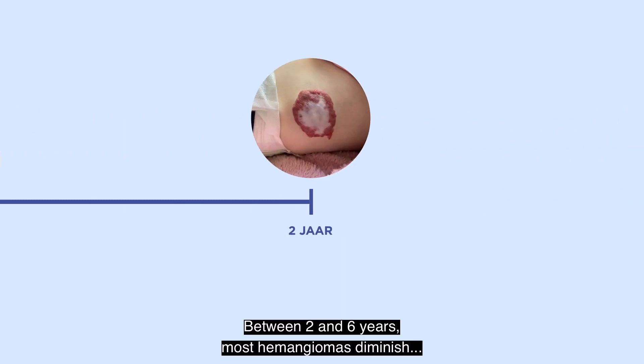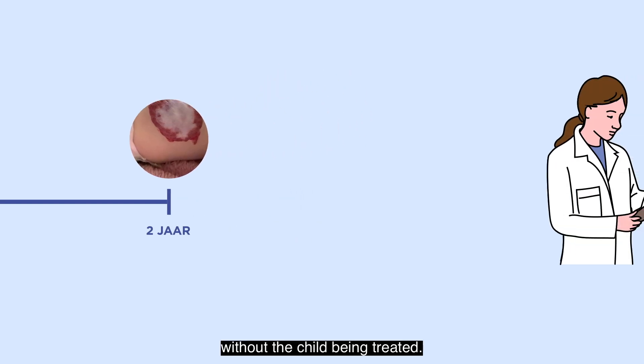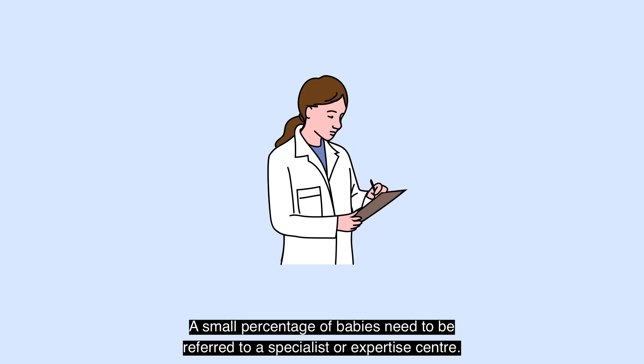Between 2 and 6 years, most hemangiomas diminish without the child being treated. A small percentage of babies need to be referred to a specialist or expertise centre.